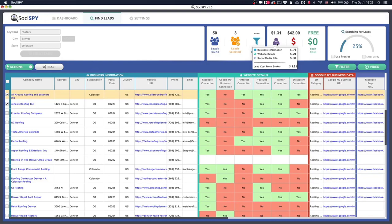We went to a list broker and asked how much it would cost to get business information including website details, social media info, and email addresses. They gave us price points of 76 cents, 21 cents, and 34 cents for specific data areas — totaling $1.31 per lead. But because you're on this page, SociSpy gives you unlimited searches, so your list cost is free.